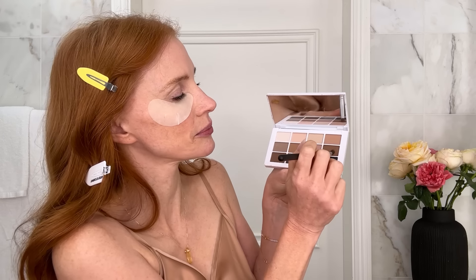Lots of different palettes of eyeshadow. I thought this was really cute — it's like such a cute place to keep your brushes and they're upside down. I tend to go with the darker colors first and then put the lighter colors on. I'm going to smear that in.